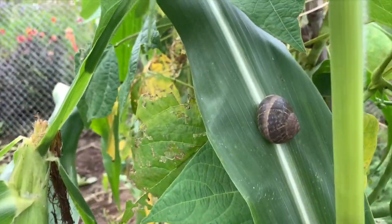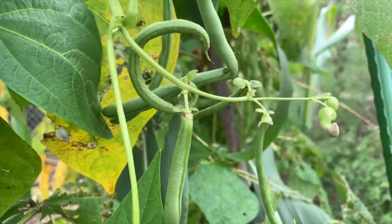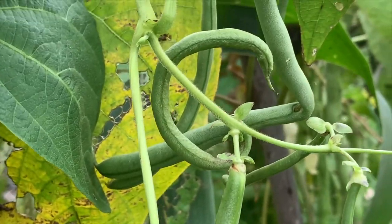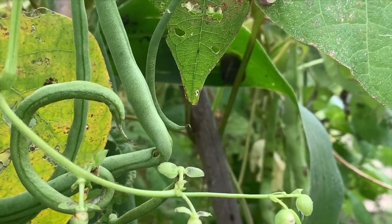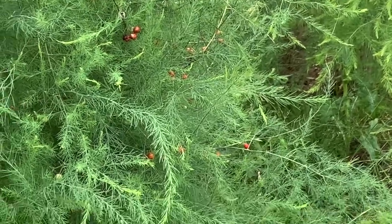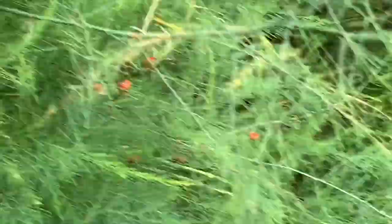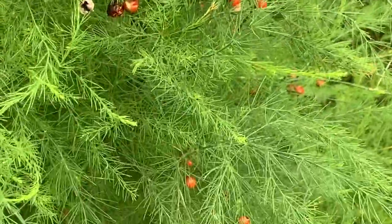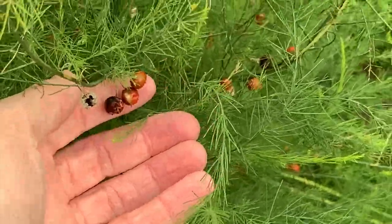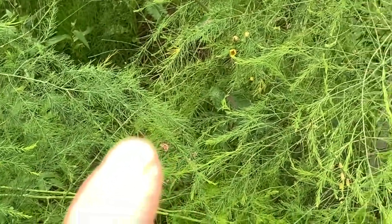And here I've got my little friends again. Then I've got the asparagus, still doing great, and these are going to seed right now.